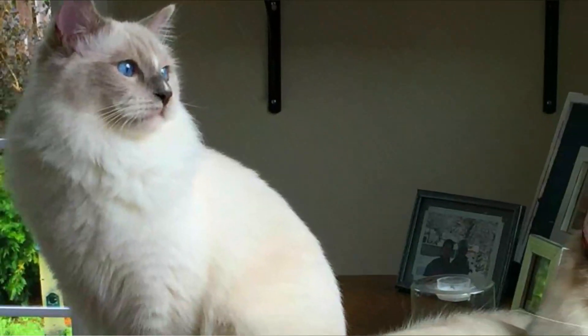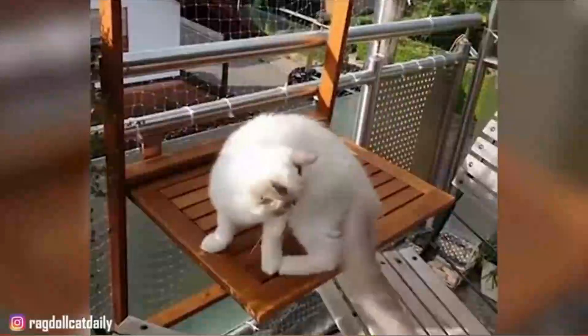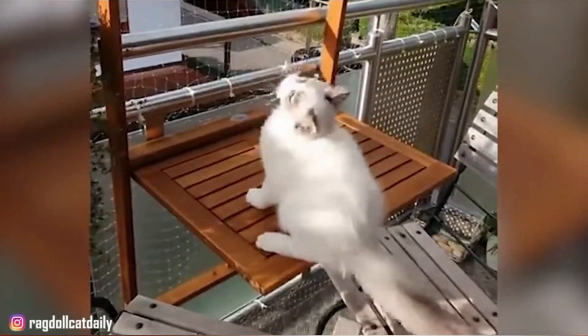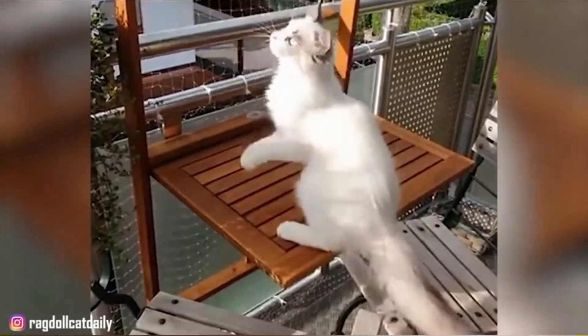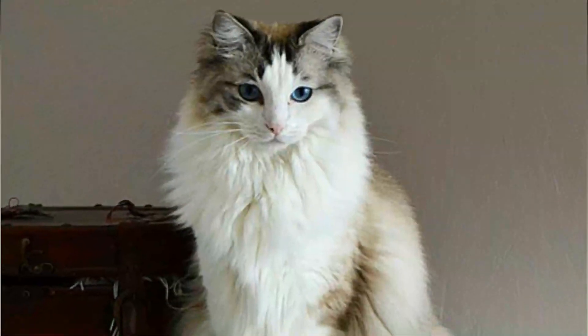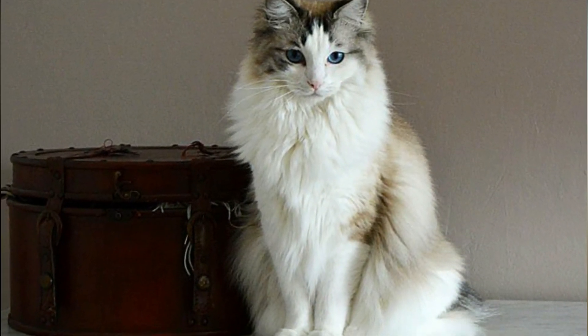They have a very furry appearance and are calm, gentle, and very sociable. They connect with their owner very quickly and become friendly in a very short period of time. They have a high-maintenance coat, therefore it needs to be combed regularly. They shed a lot because they are long-haired cats, and they get vocal when they need attention or when they are hungry.